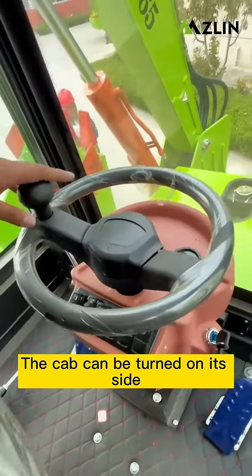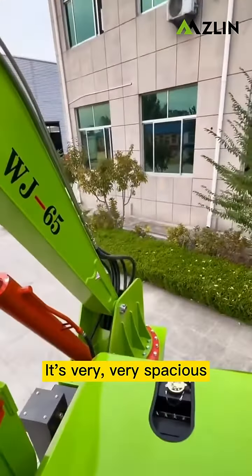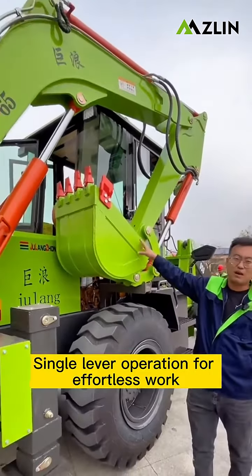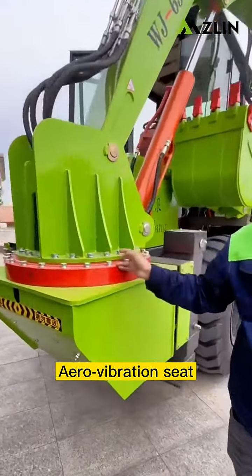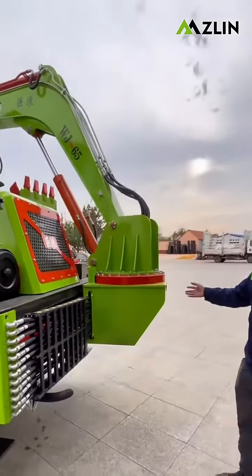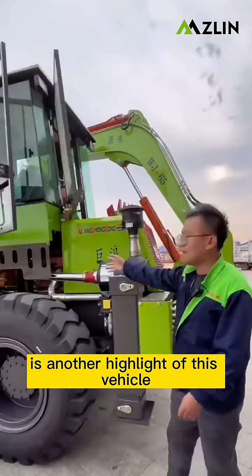The cab can be turned on its side. Sitting in this cab, the first impression is that it's very spacious and very bright. Dual high and low speeds with a running gear hydraulic pilot handle — single lever operation for effortless work. Aero vibration seat, 360-degree adjustable, greatly reduces driver fatigue. Two-way driving and two-way operation is another highlight of this vehicle.